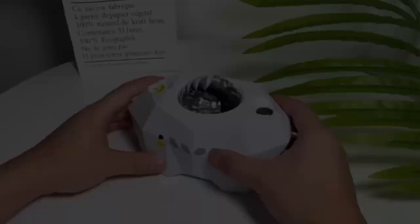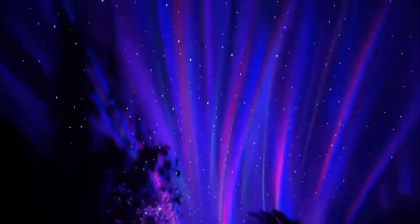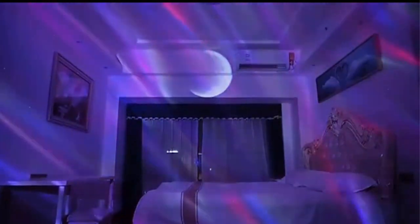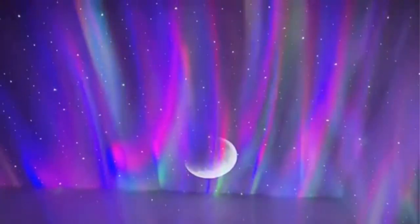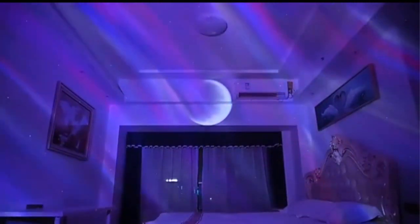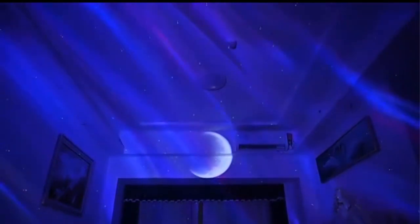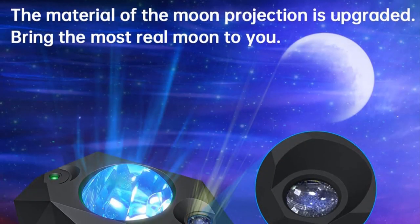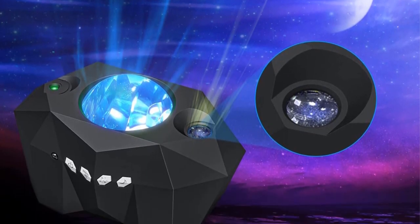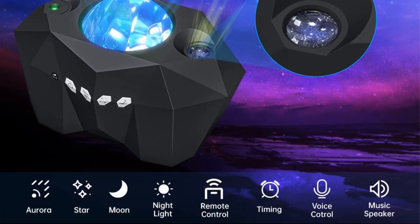This user-friendly feature makes it suitable for both kids and adults, enabling everyone to create their desired celestial atmosphere with just a touch of a button. One standout feature is its integrated Bluetooth music speaker. By connecting your smartphone or other Bluetooth-enabled devices, you can enjoy your favorite tunes while immersing yourself in the cosmic light display. This combination of music and enchanting visuals enhances the overall experience, making it perfect for relaxation, meditation, or setting the mood for a cozy gathering.